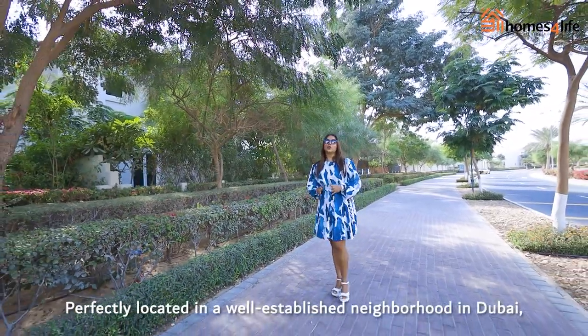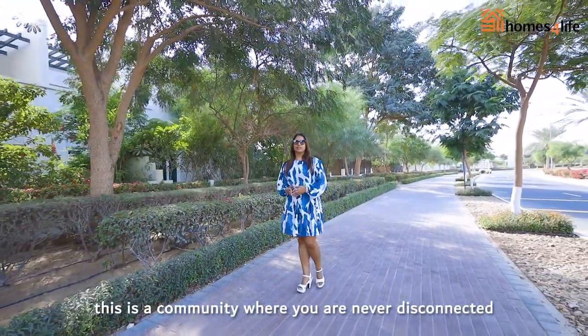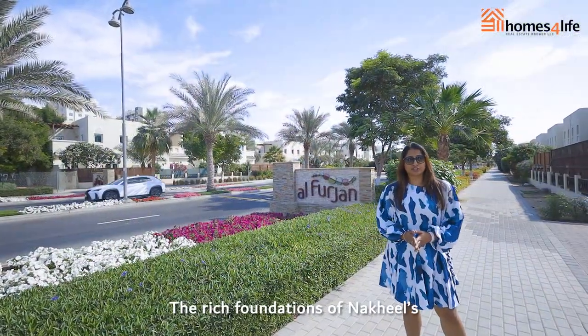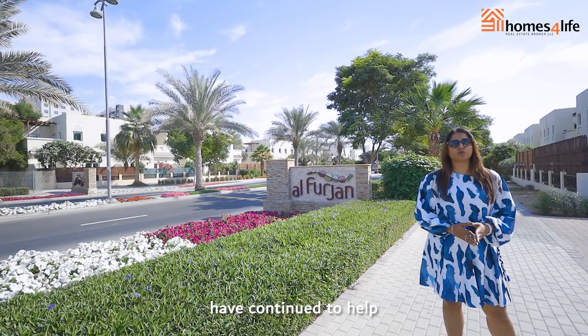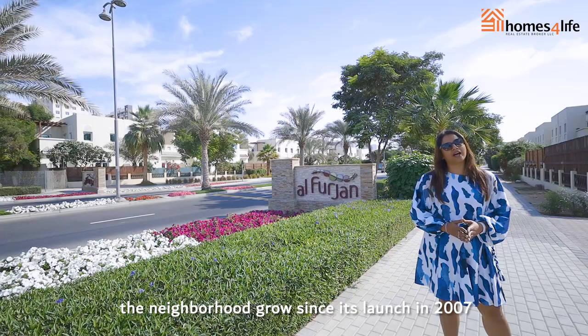Perfectly located in a well-established neighbourhood in Dubai, this is a community where you are never disconnected. The rich foundations of Nakheel's Al-Furjaan Master Development have continued to help the neighbourhood grow since its launch in 2007.